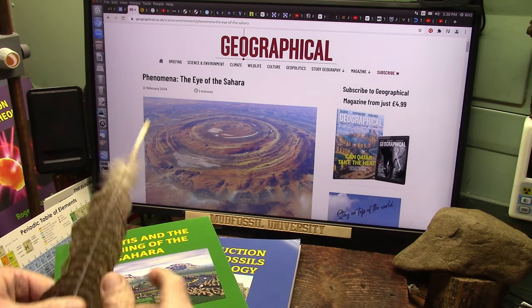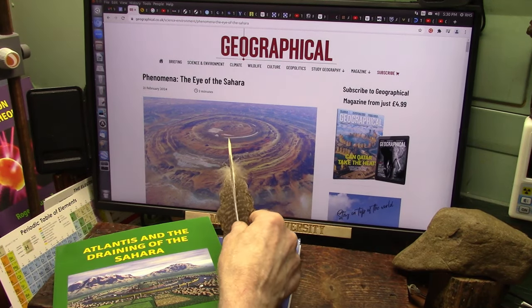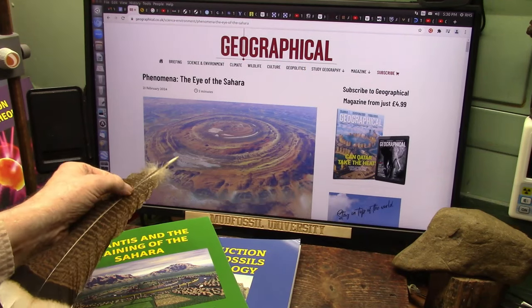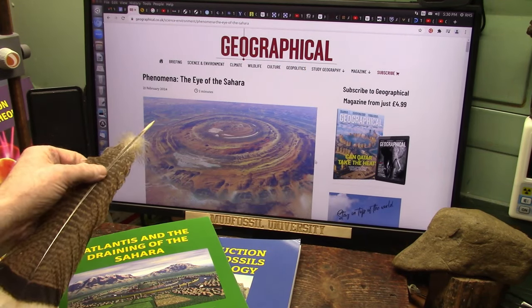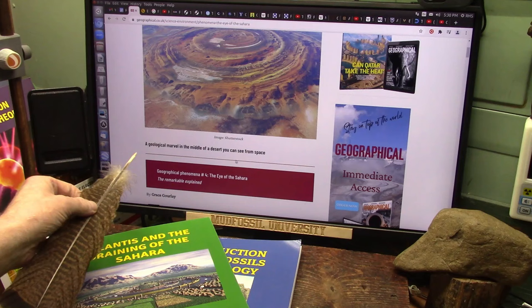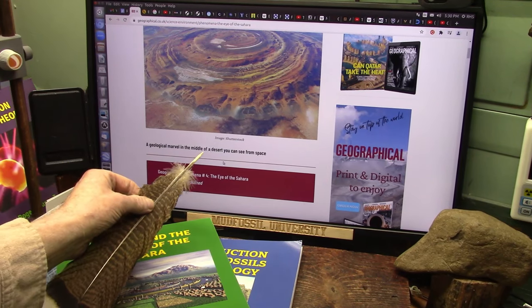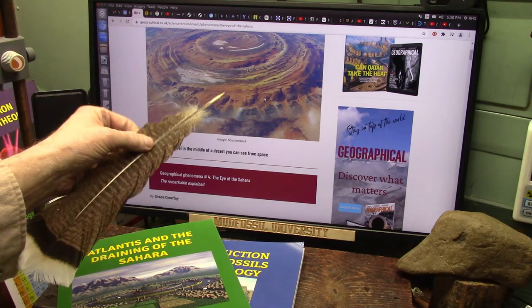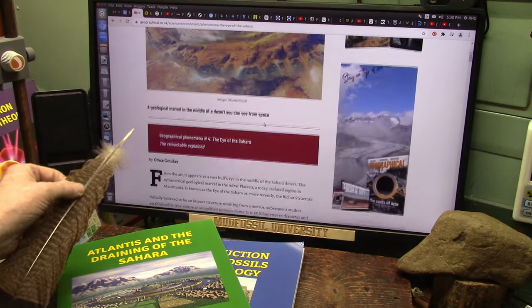This is going to be short and sweet. A friend sent this to me from a geographical source. They're talking about the Eye of the Sahara and have found a geological marvel in the middle of a desert that you can see from space.